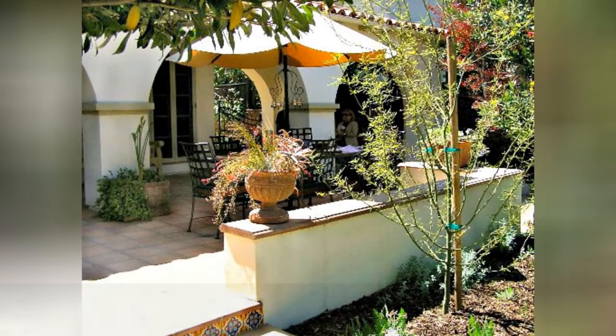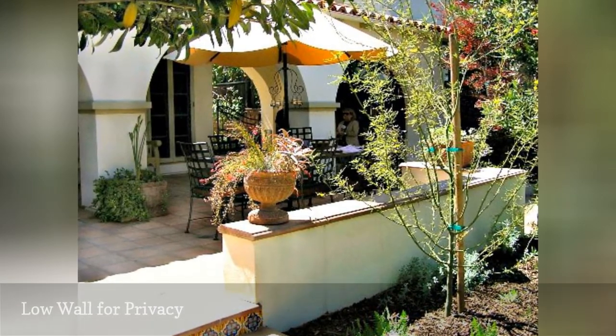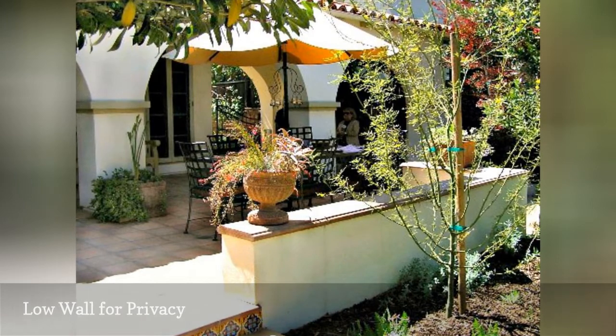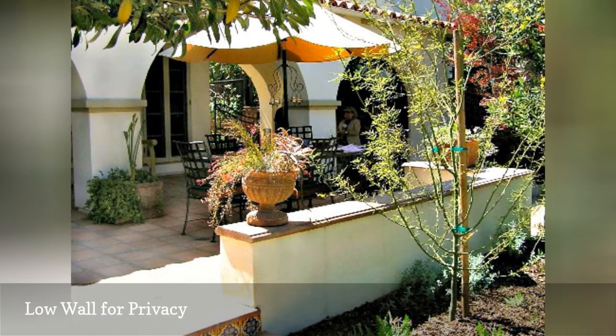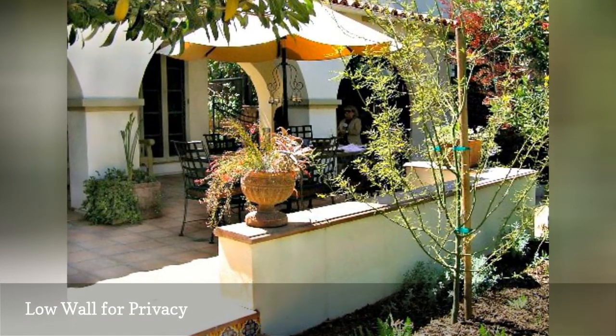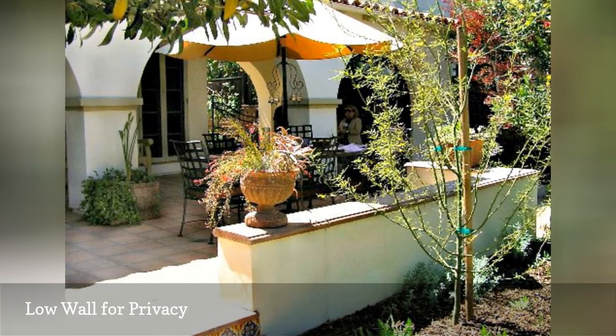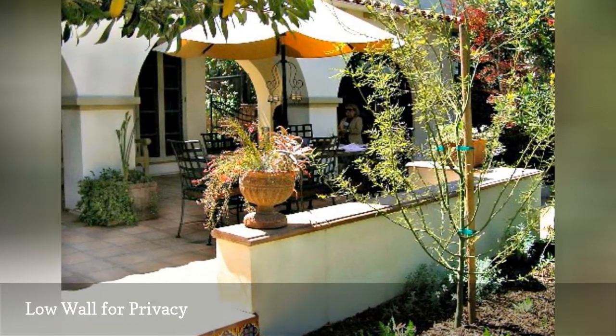A raised patio that is used as a room-like outdoor entryway requires some privacy, especially when the homeowners dine outside. This is where a low wall serves a few purposes: it encloses the patio and makes it more of an outdoor room, offers privacy by not being as visible from the street, and provides a physical barrier so you don't scoot your chair back too far and end up in a prickly shrub.